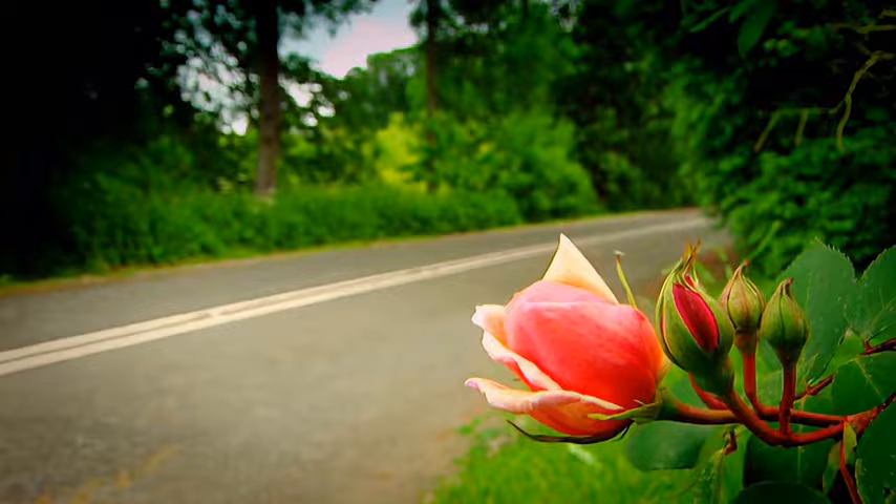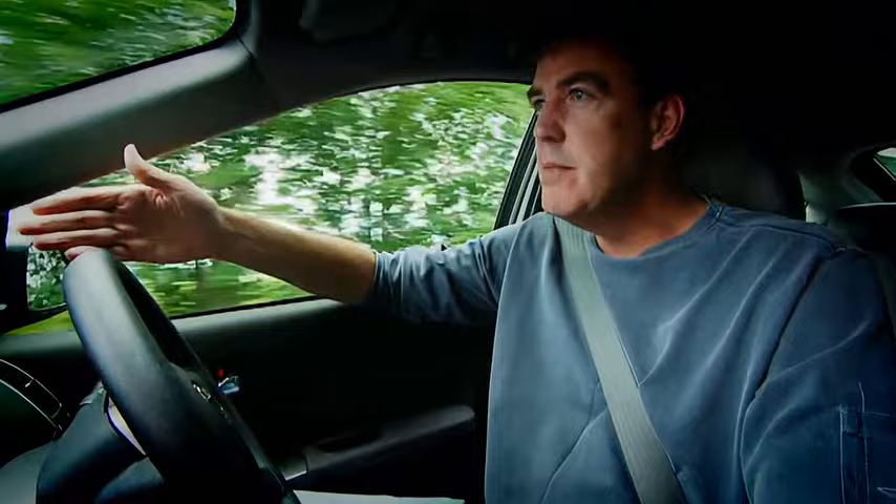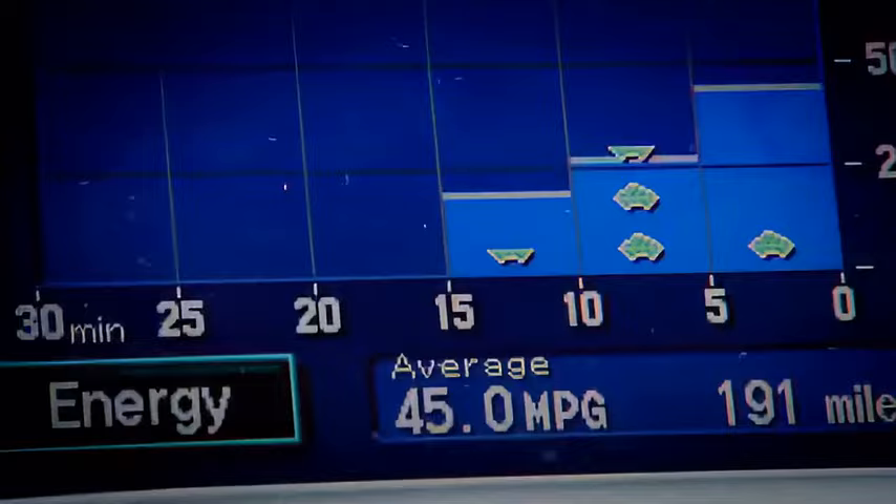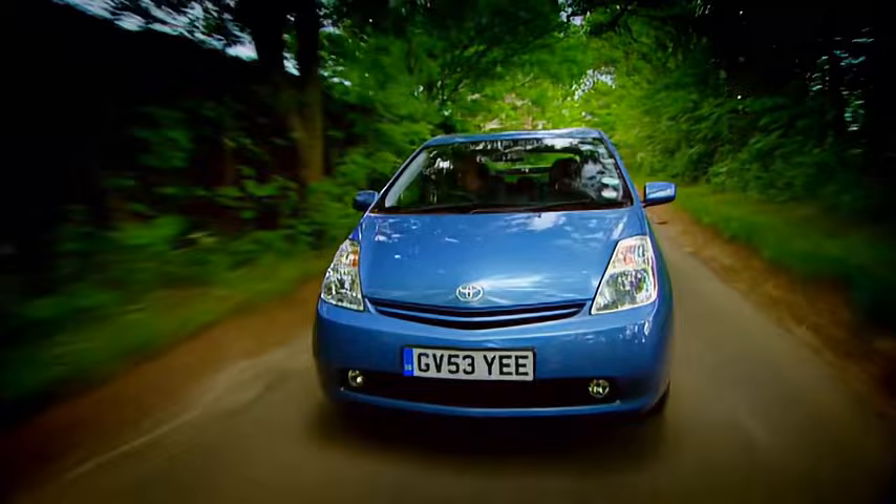I drove one of these things from my house to London the other day — it's about 70 miles — and I averaged 45 miles to the gallon. A normal diesel will do better than that. A lot better. And because the Prius has two engines, prices start at a whopping 17 and a half thousand pounds.